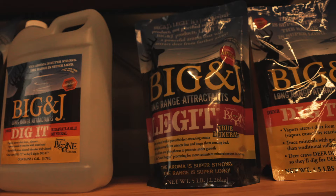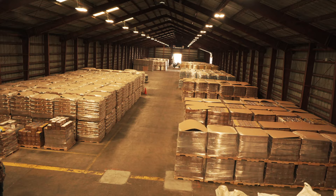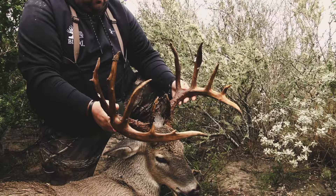When you look at Big & J and the broad spectrum of attractants and feed they have for the health of the deer — not just for trail cameras or to put a tag on bucks — they have you covered from soup to nuts. They'll bring deer out of the shadows and into the daylight. Big & J is not just a sponsor; I love the people and the products. In my opinion, they're the king of that category — the best in feed and attractants — because they take a lot of passion and their products are superior to all the rest.